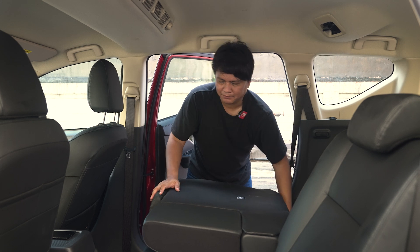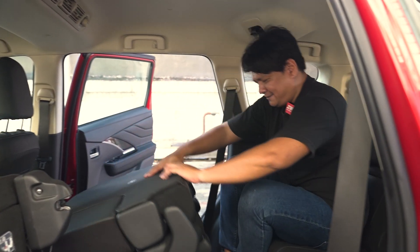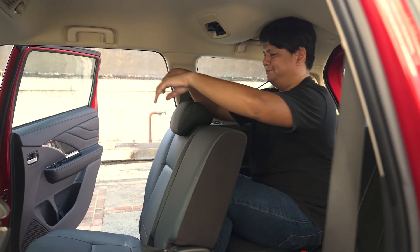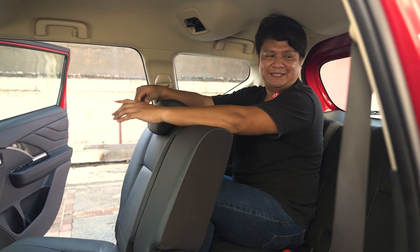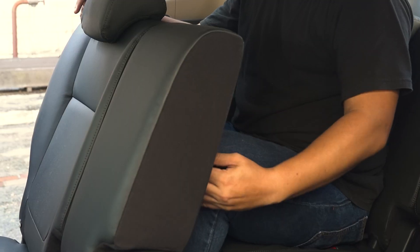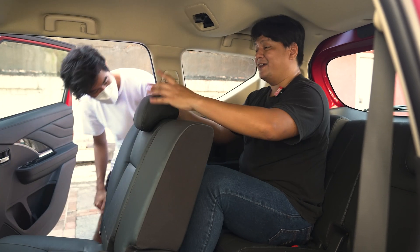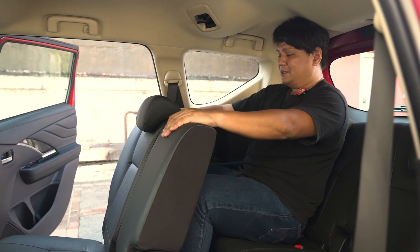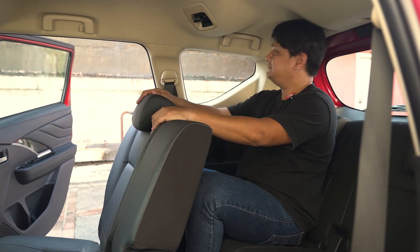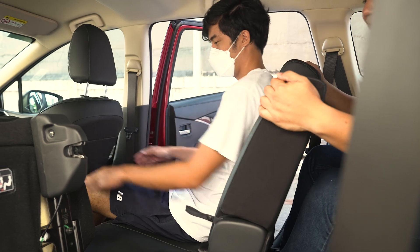To get to the third row seats, you tumble forward the second row, giving you all this space to get in. The third row seats are not made for people of my size — I'm five foot ten and a half, and at this height your knees are banging against the second row. But those second row seats actually slide forward, so you've got to ask nicely for the second row passengers to adjust. Once you do, you get more room for your legs, but back support is not there at all. This is definitely meant for people of smaller stature, but given the average size of Filipinos, this will definitely work.